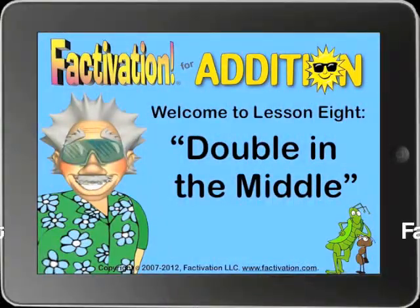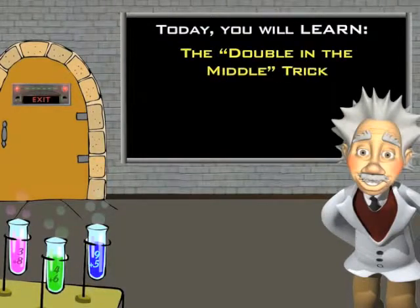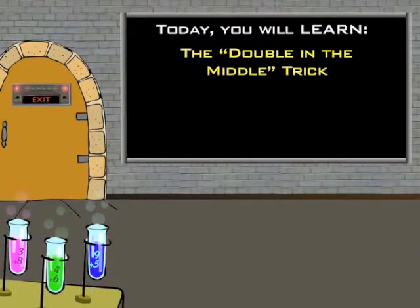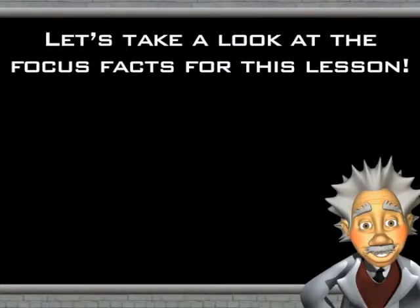Welcome to Lesson 8: Double in the Middle. Today you will learn the Double in the Middle trick.